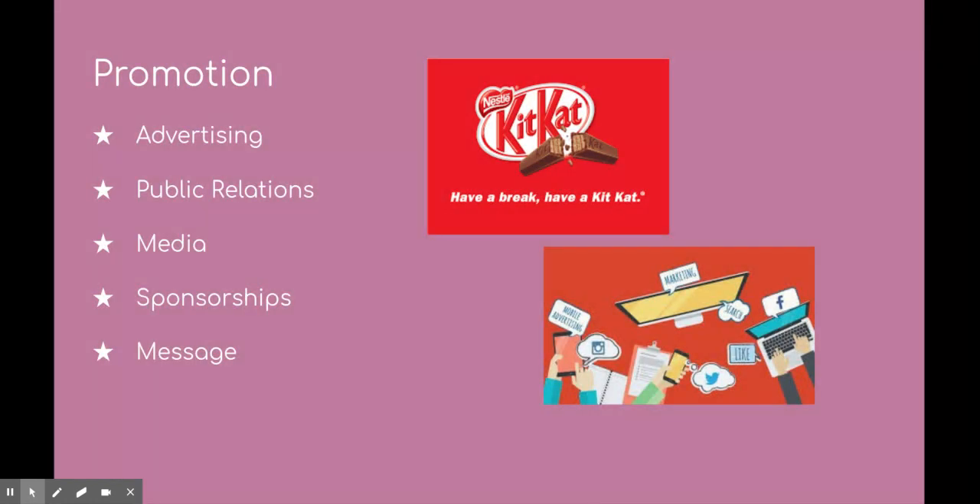For promotion: advertising, public relations, media, sponsorships, and messages. Social media has become so big in the business world — whether Instagram, Facebook, or Twitter — you see so many different ads throughout these websites. This is why it's very important to get your product out there and on the media.